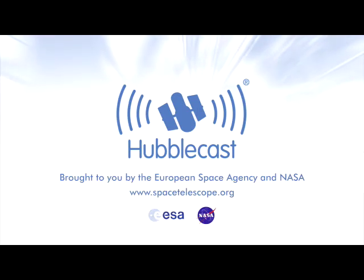This is the Hubblecast — news and images from the NASA ESA Hubble Space Telescope.